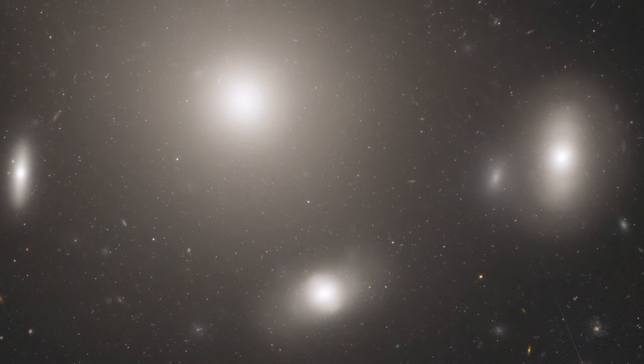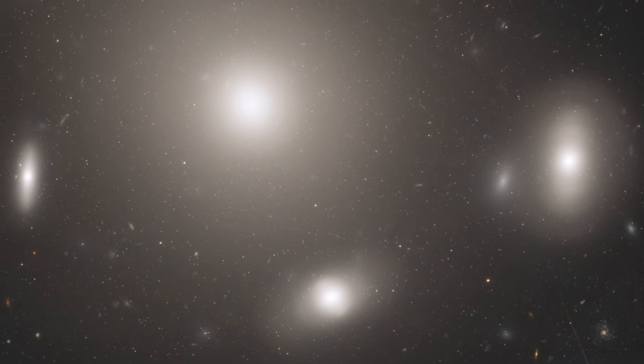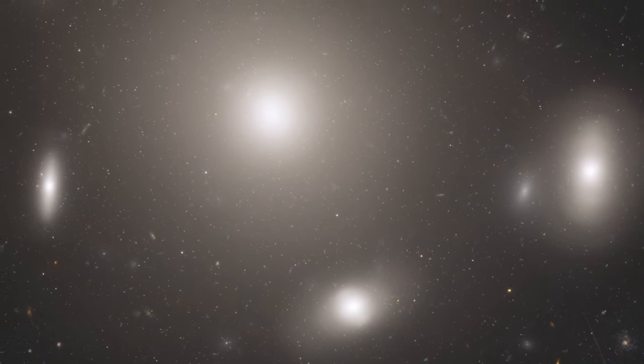Astronomers will use the globular cluster field for mapping the distribution of matter and dark matter in the Coma galaxy cluster.